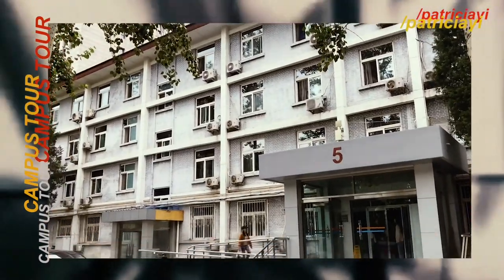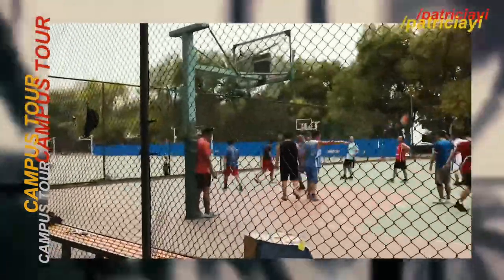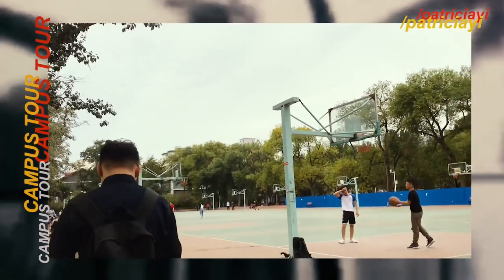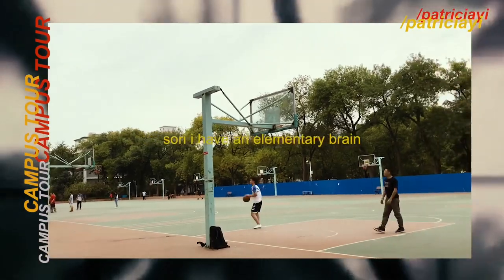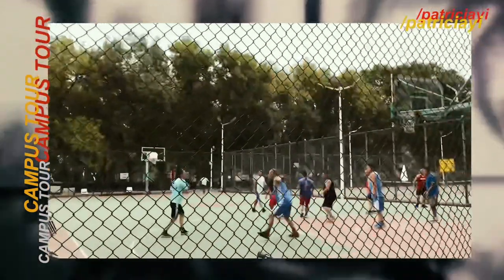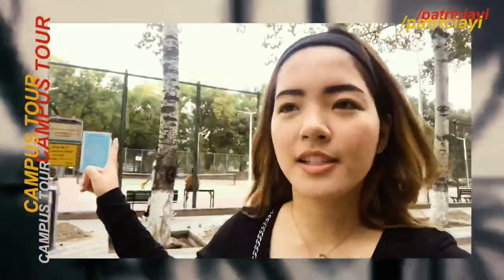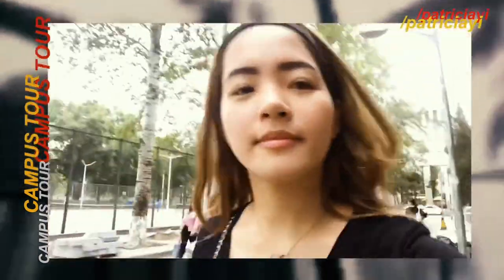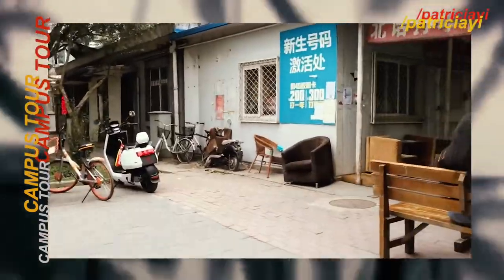Then we have another dorm. This is the basketball court — I think we have about ten courts. Two rings here and two rings here. There's also a dorm, a table tennis court, and a basketball court there. People are drinking here morning, afternoon, and night.